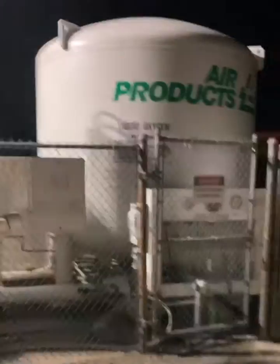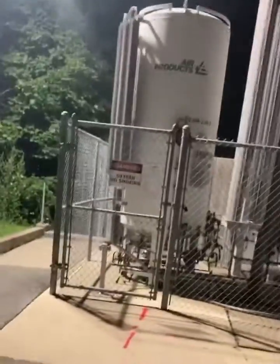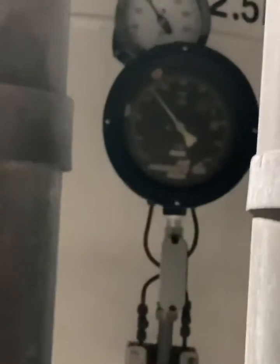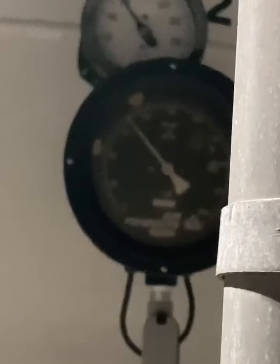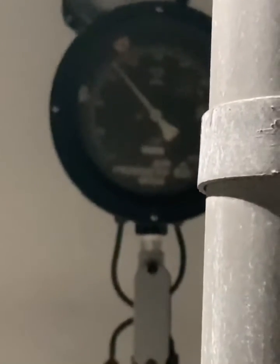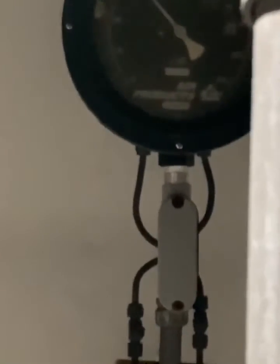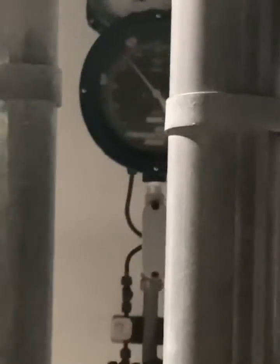So this is our oxygen setup. I'm pretty sure they probably have to be filled every so often. We have our pressure gauge manometers on here. That top one is about 150, and the bottom one says about — between 75 and 100, so I guess about 85. But yeah, this is where we get our oxygen.